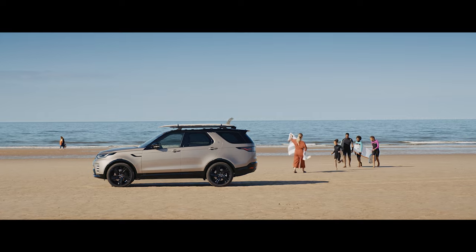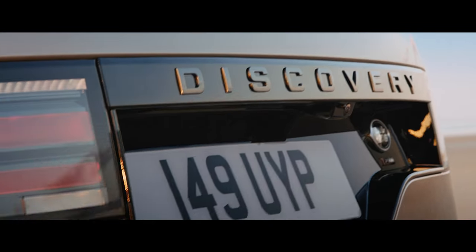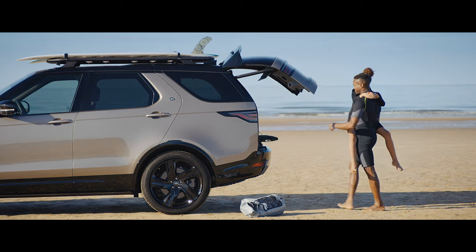Should you find yourself with your arms full, you'll love the gesture tailgate feature. Simply kick under the sensors on either side of the car, and voila, it's open.